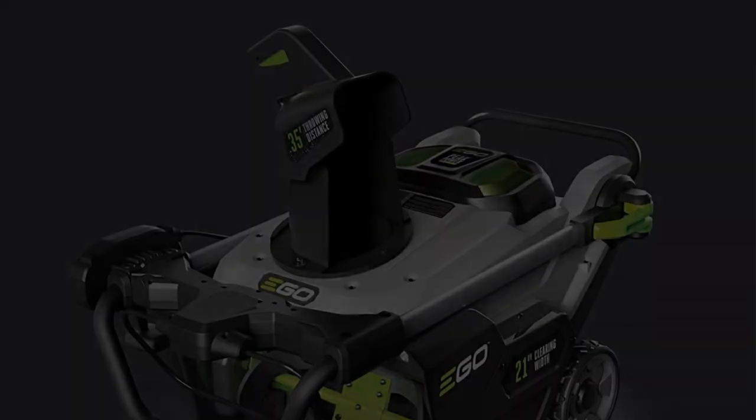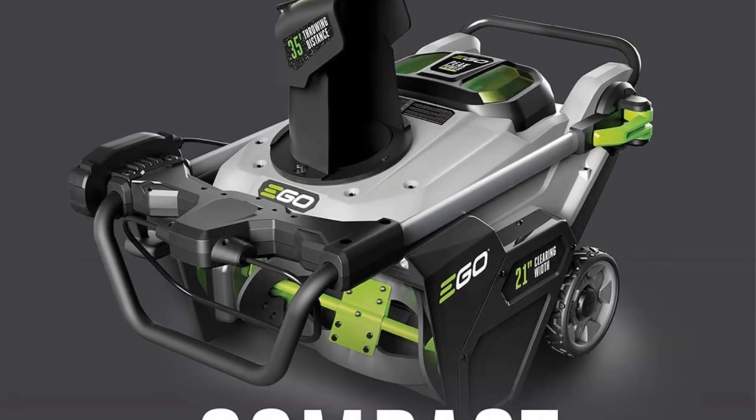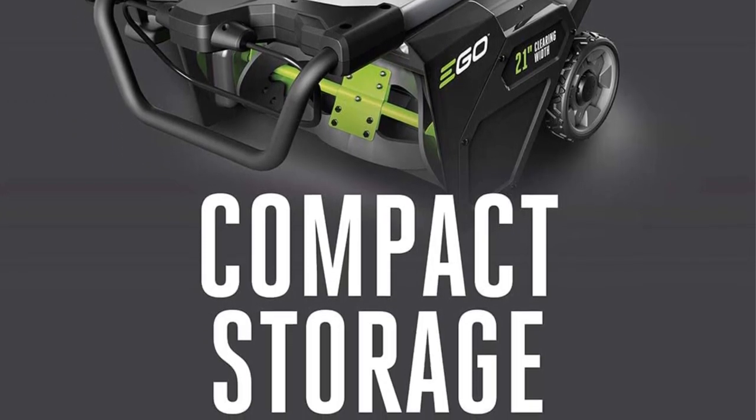The 21-inch plowing path means it is faster at removing snow from your yard, and it also means you can tackle heavier snowfall with this machine. It also clears to a depth of 13 inches.